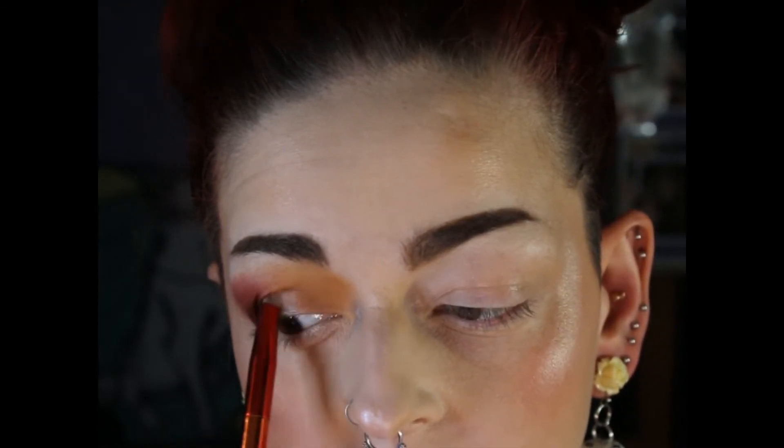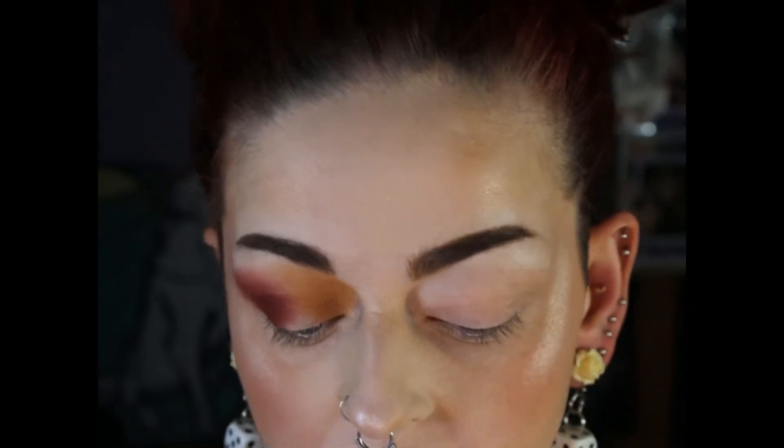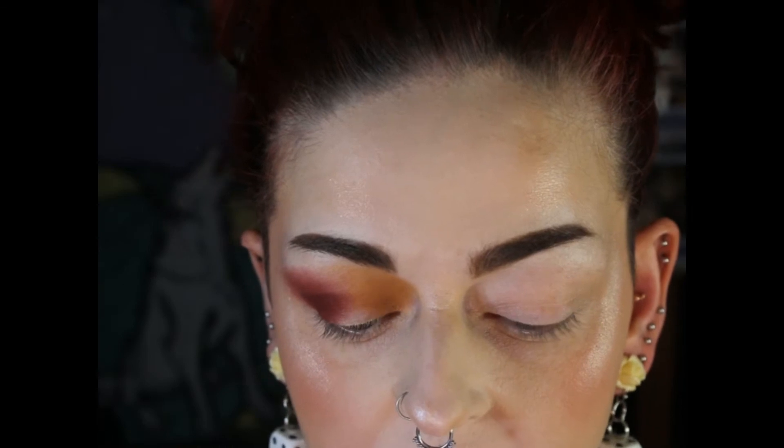I'm just going to take some glitter glue and put it on my eyelid. I don't think I took enough — I either take too little or too much. It's really hard to get the right amount.